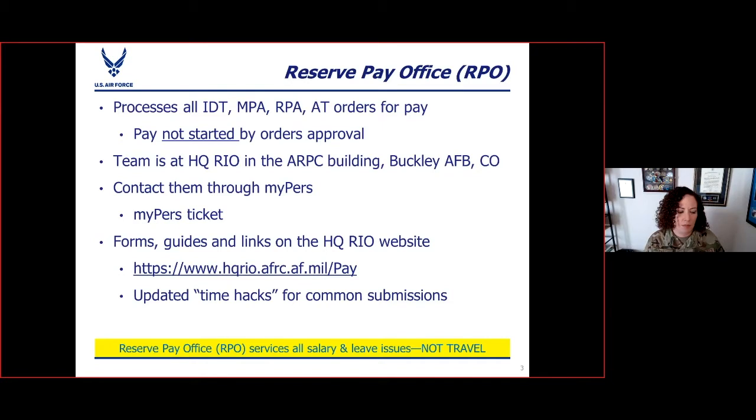That's the URL for the pay page on the HQ Rio website. At least once every week or two weeks at the most, we will update the time hacks on that website to let you know where the RPO is, how many days behind they are. So if it's posted on June 15th, it might say leave submissions are working tickets submitted on June 12th and long tours are June 10th, so you can get an idea of when to expect your submission to be processed and sent for pay.